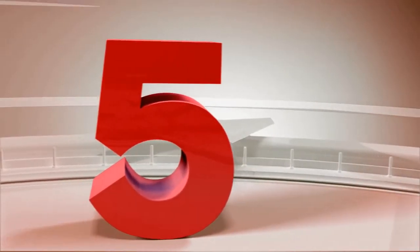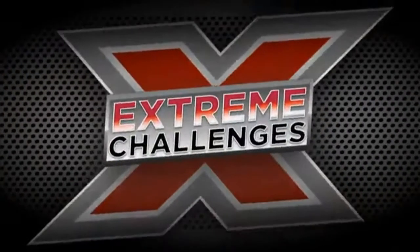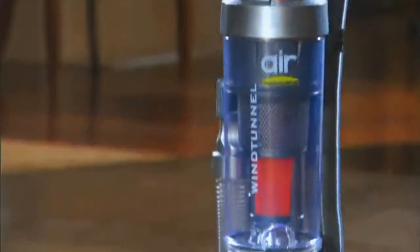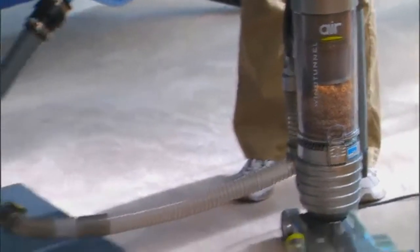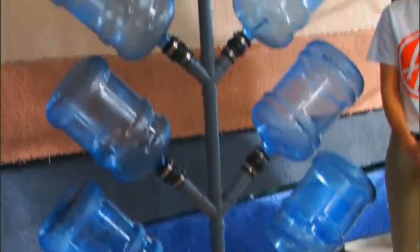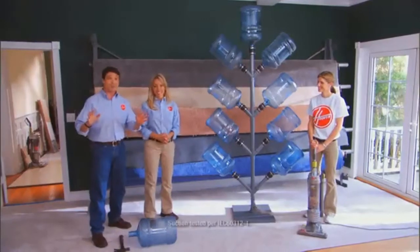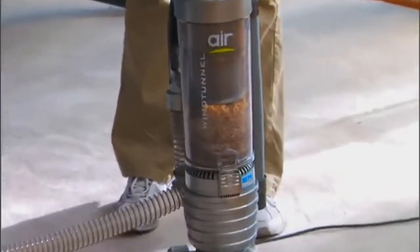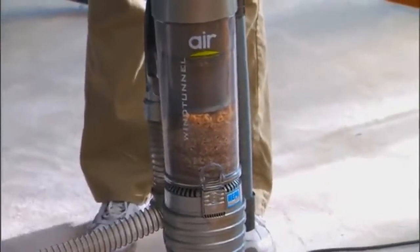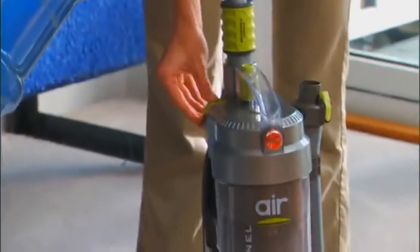Number 5: Hoover Wind Tunnel Air Bagless Upright Corded Lightweight Vacuum Cleaner. Hoover's Dirty House presents Extreme Challenges with the Hoover Wind Tunnel Air. For this challenge, the Hoover Clean Team connected the Wind Tunnel Air to nine five-gallon water cooler jugs to see if its powerful suction could crush all of them. To prove no loss of suction, they filled the dirt cup to the maximum. Look what happened when the Wind Tunnel was turned on.